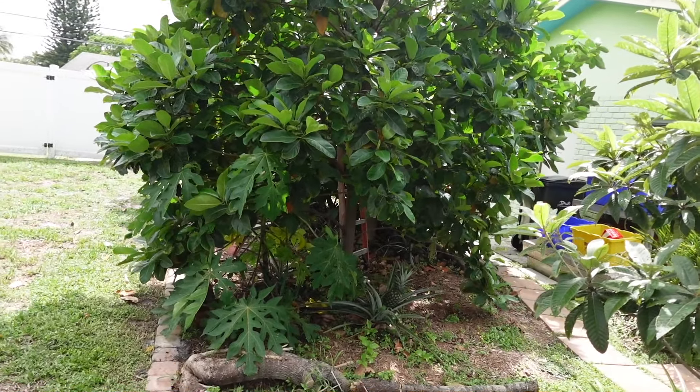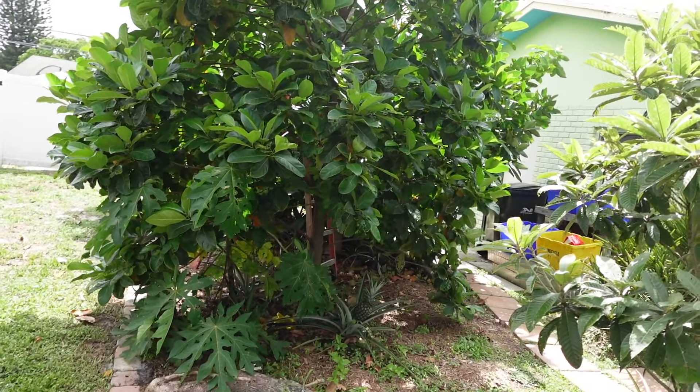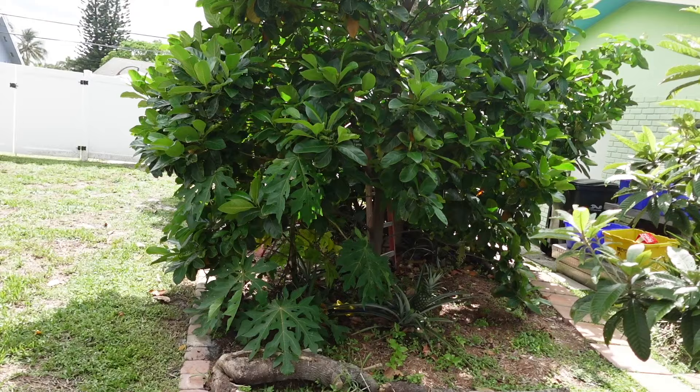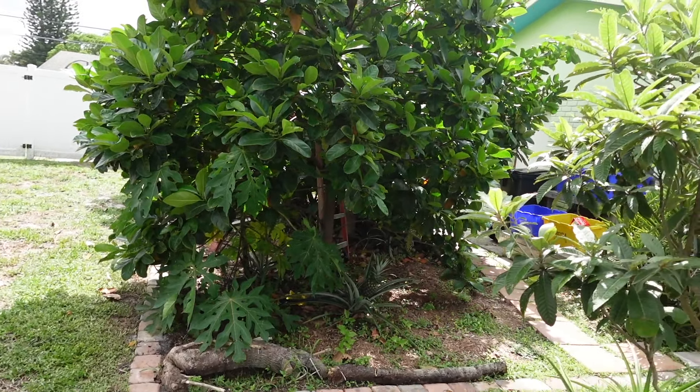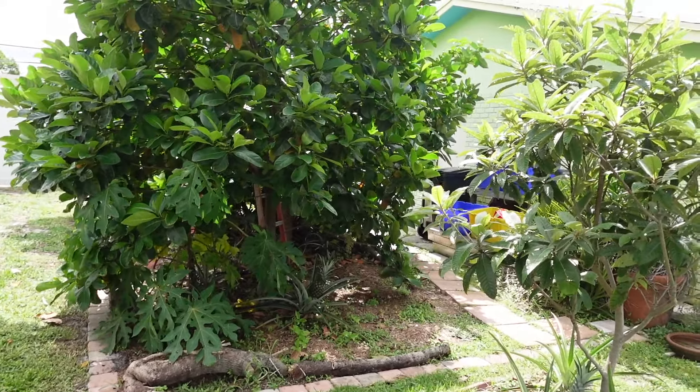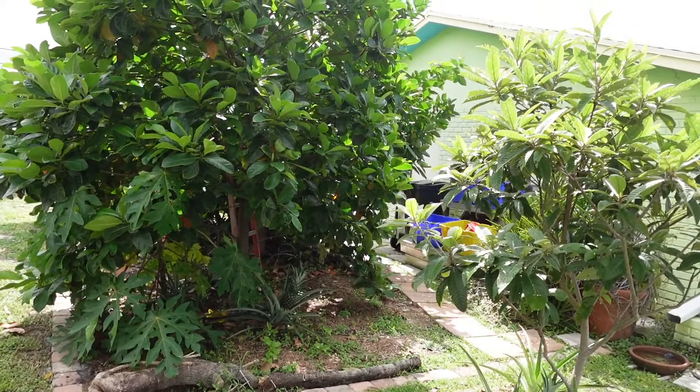Thank you for having us and showing us around. Yeah, thank you for letting me try the sapote. Now he's going to give us some. Did you like the white sapote? To me it tastes like a pear — nobody says that. It was nice and crunchy and delicious. I didn't think it was crunchy. Well, it wasn't mushy — I think of sapote as being soft.